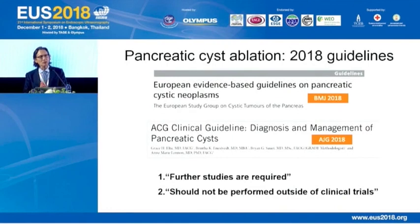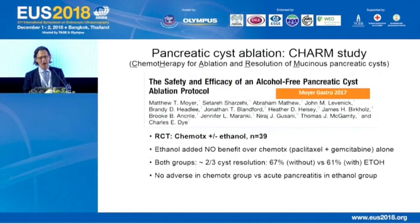Where we'd clearly like guidance is whether we should be treating pancreatic cysts suspected to be mucinous. The 2018 guidelines from both Europe and the United States state that further studies are required and that treatment should not be performed outside of clinical trials. So this is definitely not ready for prime time, even though we may see it demonstrated today in live courses.